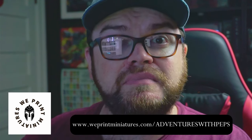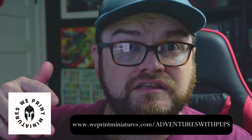I recently became part of the affiliate program for weprintminiatures.com. Full disclosure - in the comment section below you'll see a link and a discount code you can use. The discount code is obviously Adventures with Peps. You will get a discount and I will get a kickback, so it's all great. Feel free to take a look, and if you don't, that's great as well.